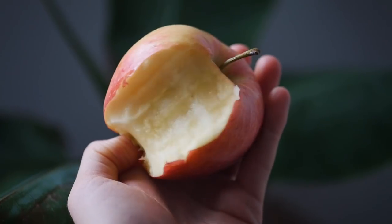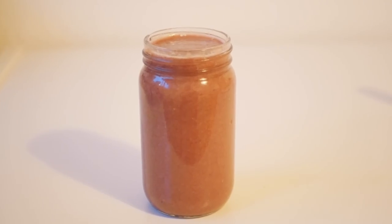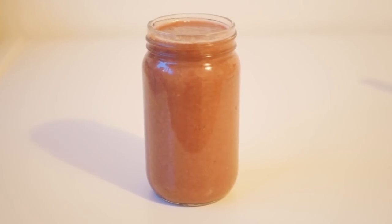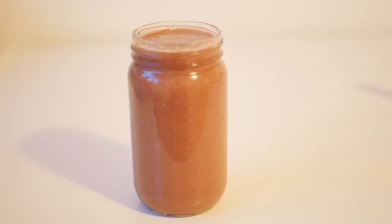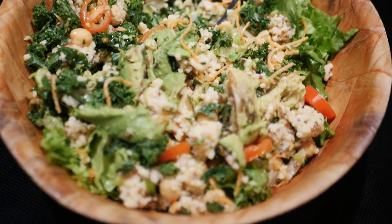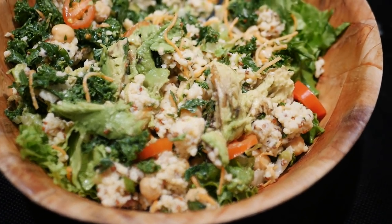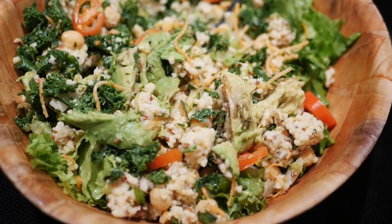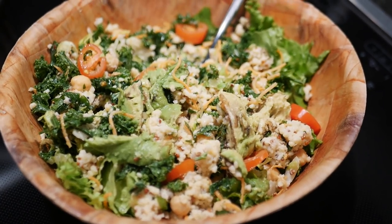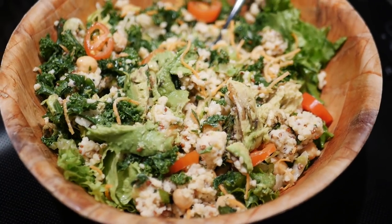For a snack later I had three or four apples. In the afternoon I had a smoothie with bananas, berries, and a little bit of pineapple. For dinner I had a salad with kale, lettuce, cherry tomatoes, shredded carrots, millet, quinoa, and a maple syrup and mustard dressing — a salad I was also preparing for a dinner party the next day.